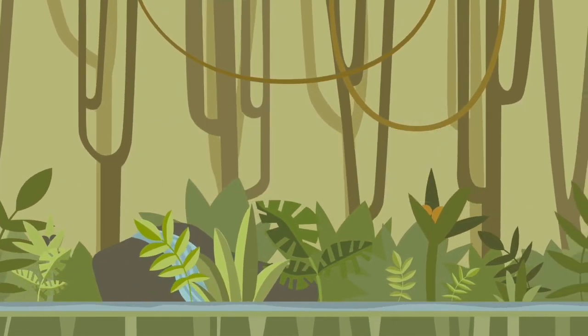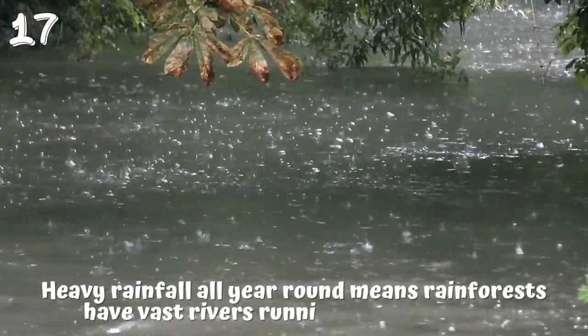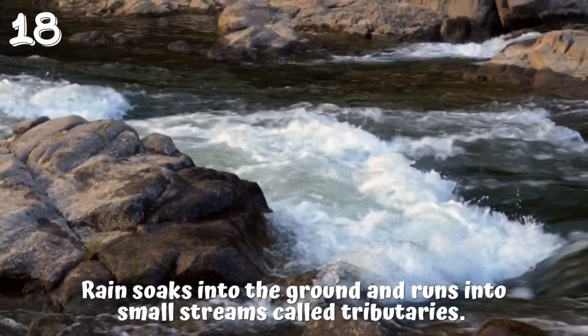River life. 17. Heavy rainfall all year round means rainforests have vast rivers running through them. 18. Rain soaks into the ground and runs into small streams called tributaries.